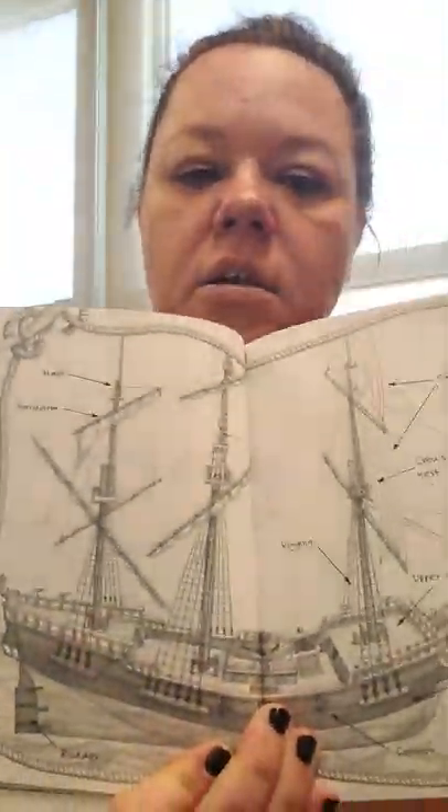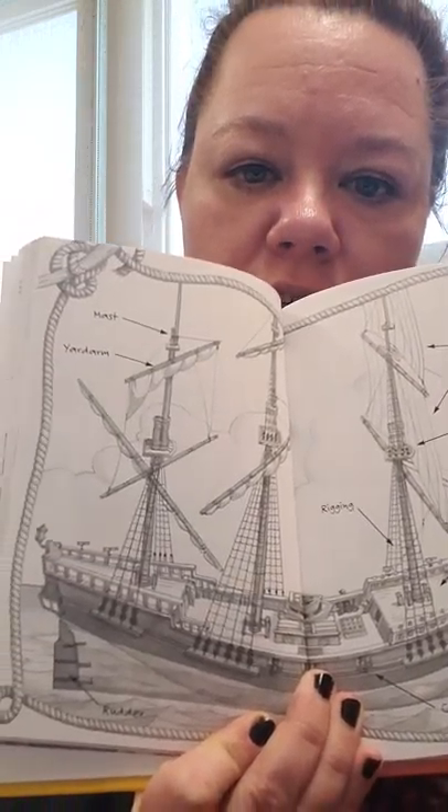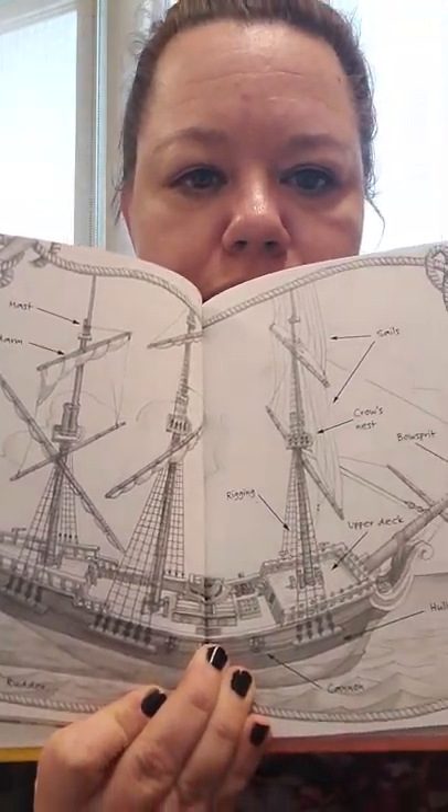Page 60. Barks have three or more masts. They are slower than smaller sailing ships, but some pirates liked barks because they could carry more guns and more treasure. You can take your time to look at the different parts of this ship. And then when you're ready, you can turn to page 65. Chapter 5 is called A Pirate's Life.